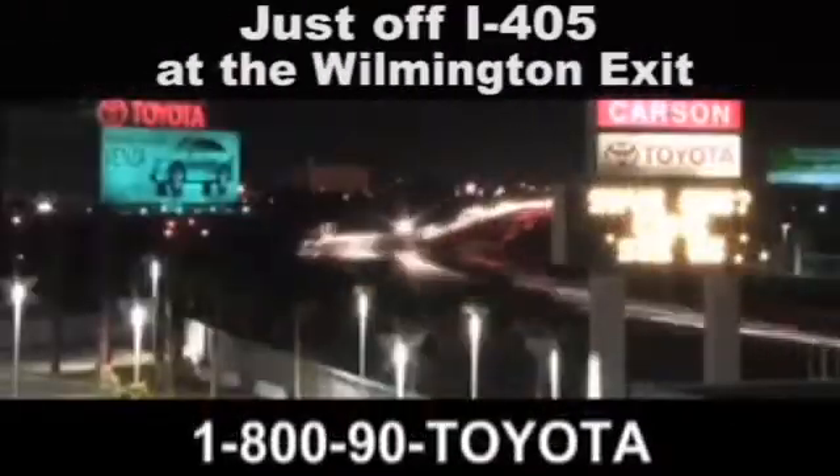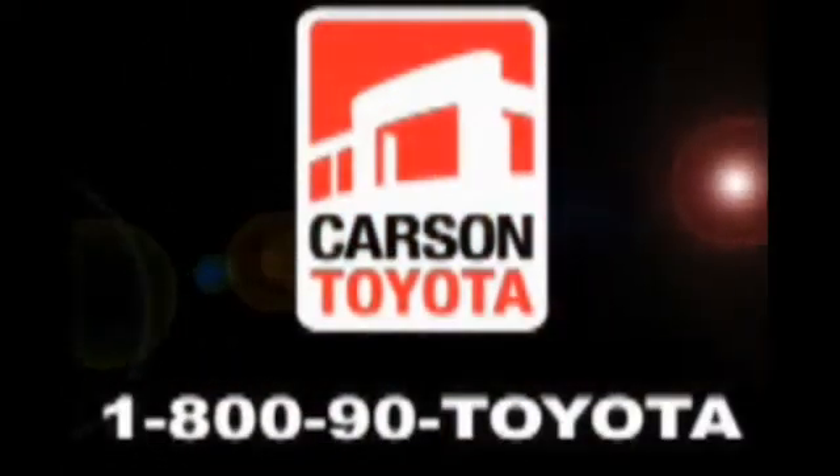Giant Carson Toyota. Just off i405 at the Wilmington exit in Carson, California. Take us for a ride.